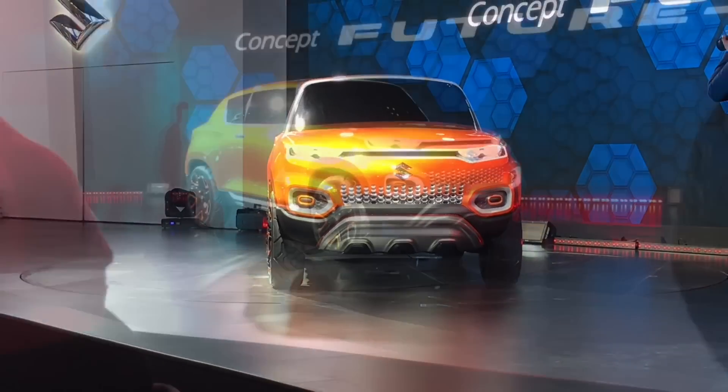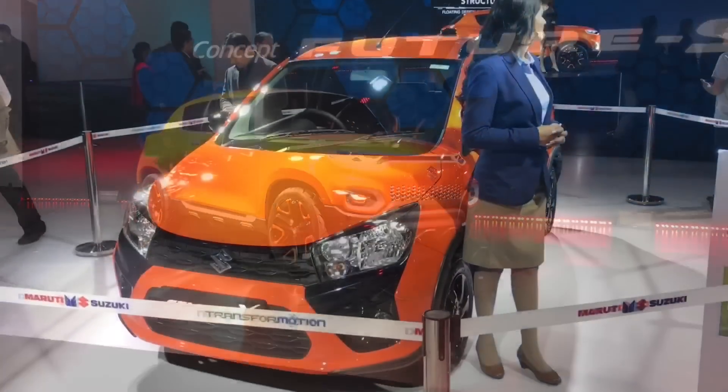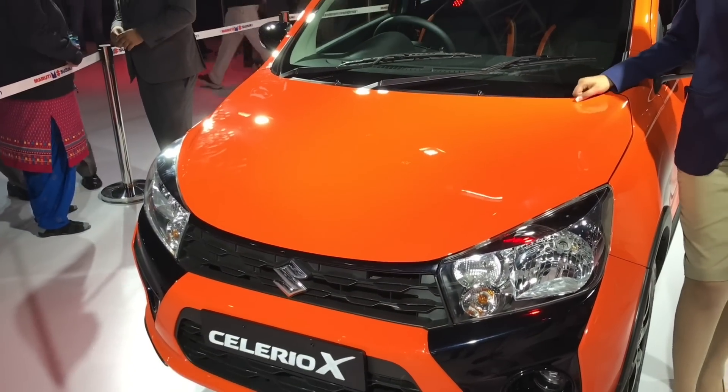Some unique looking vehicles on display here. Most of the vehicles are leading in their category.